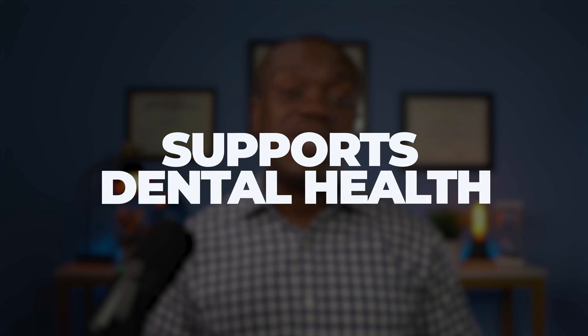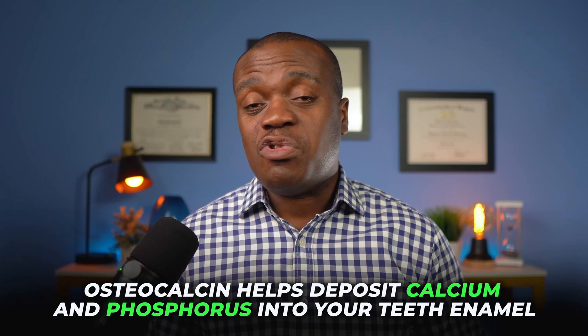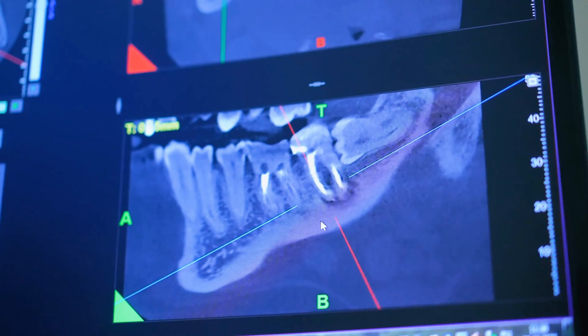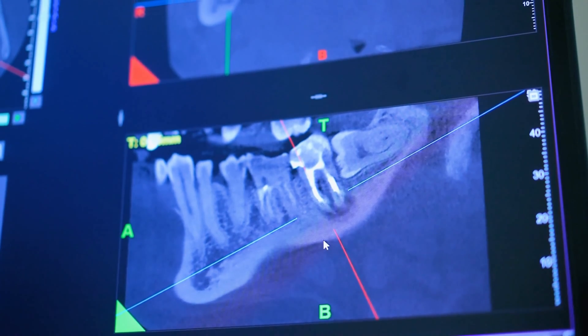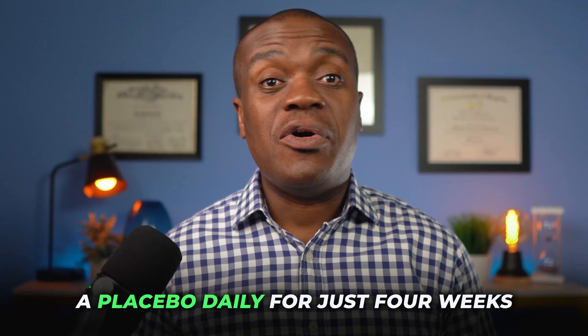The third benefit is that vitamin K2 supports dental health. As mentioned earlier, vitamin K2 activates osteocalcin, which is not only important for bone formation but also for dental health. Osteocalcin helps deposit calcium and phosphorus into your teeth enamel, making them stronger and more resistant to decay. Some studies have suggested that vitamin K2 may prevent or even reverse dental cavities by increasing remineralization of tooth enamel. In one study, 60 adults with dental cavities were given either 90 micrograms of vitamin K2 or a placebo daily for just four weeks, and those who took vitamin K2 had significantly more remineralization of tooth enamel than those who took the placebo.